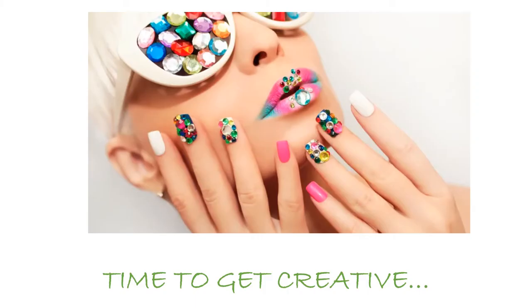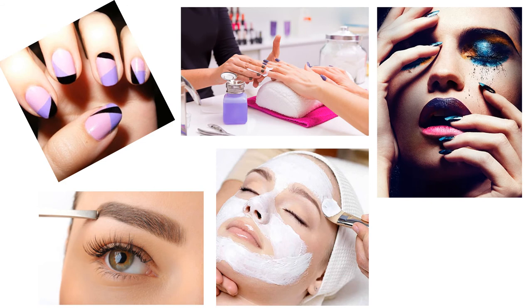It really is your time to get really creative. You're going to be doing things like nail art, manicures, makeup, facials, eyebrow shaping — so many different treatments that are hands on, really practical and really fun to do.